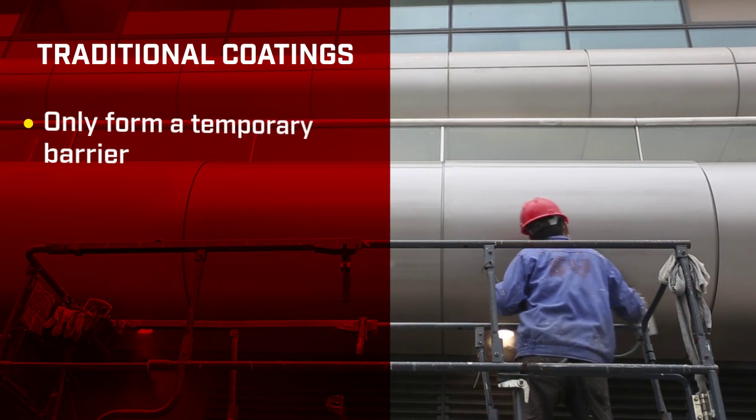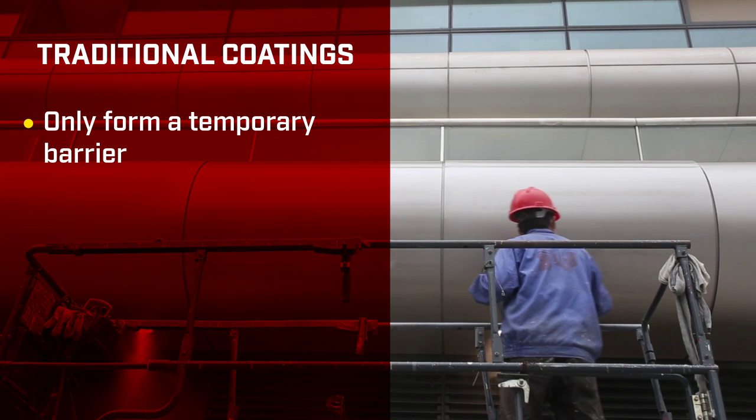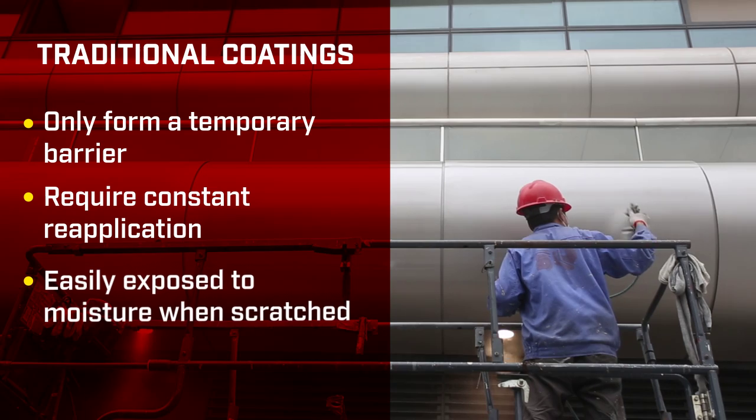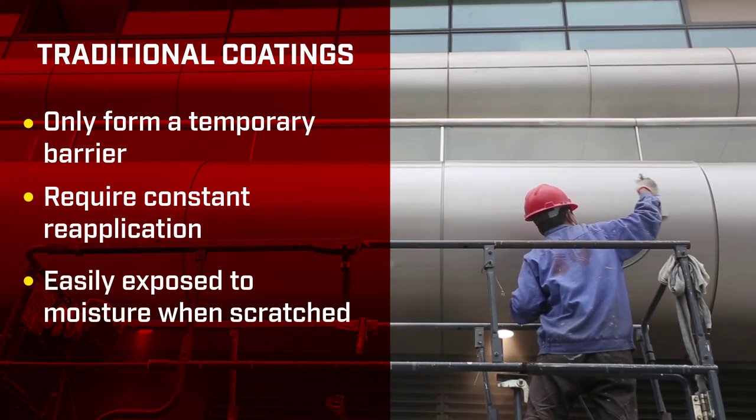Traditional polymer coatings put a temporary barrier between steel and the elements, but those coatings require constant reapplication, and as soon as they get scratched and exposed to moisture, rust begins again.